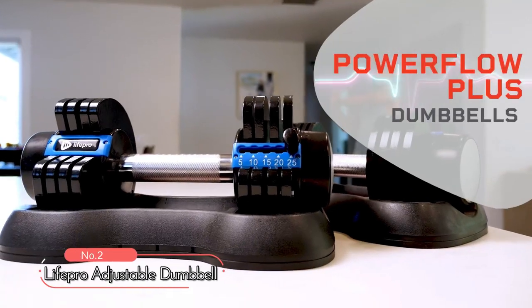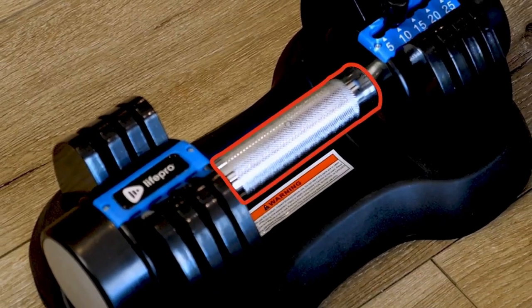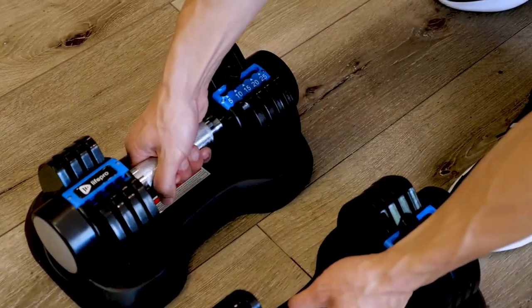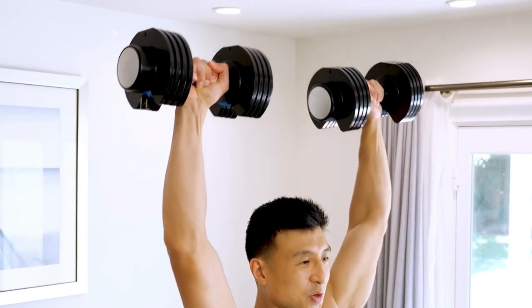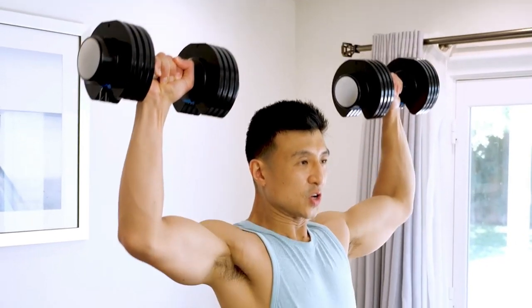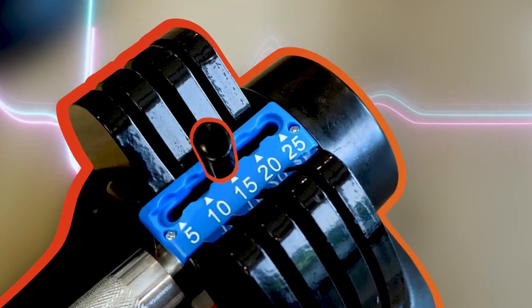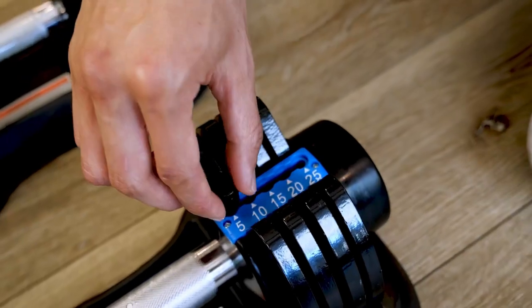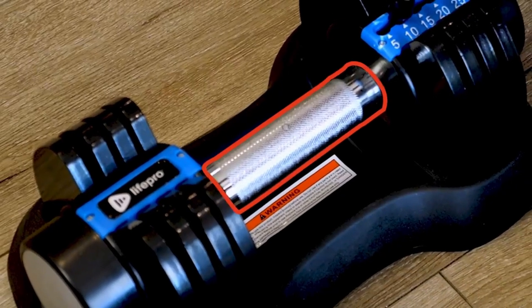At number two, we have the LifePro Adjustable Dumbbell 55 Pounds, a versatile and compact workout equipment designed to help you build, shape, and tone your muscles effectively. The latest 2.0 model is an improved version that boosts your gym performance and enhances your overall health. These adjustable dumbbells are cleverly engineered to save space, with a built-in adjustment system and a sleek, textured steel handle that looks as good as it feels.